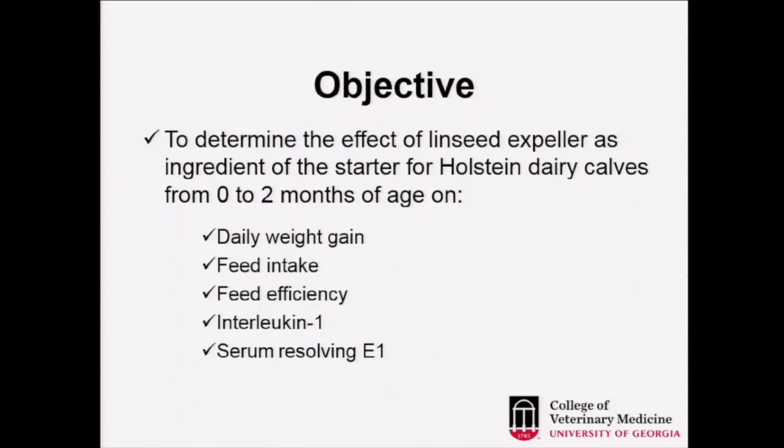The objective of this study was to determine the effect of linseed expeller as an ingredient of the starter for Holstein-based dairy calves from 0 to 2 months of age on daily weight gain, feed intake, feed efficiency, and the levels of interleukin-1 and resolvin E1 in serum.